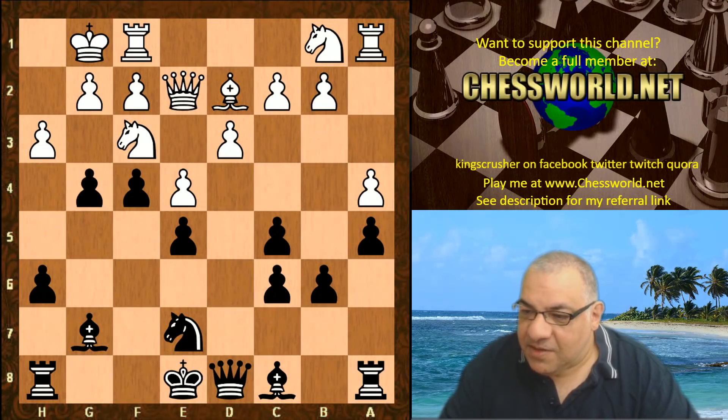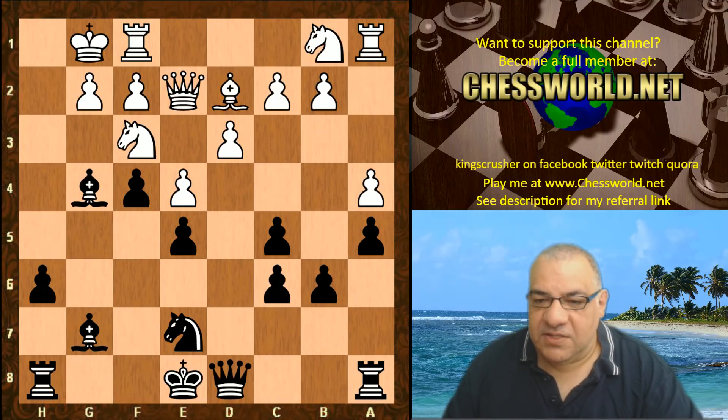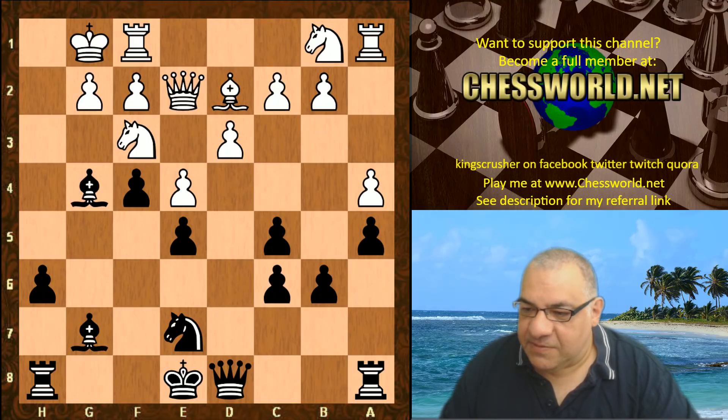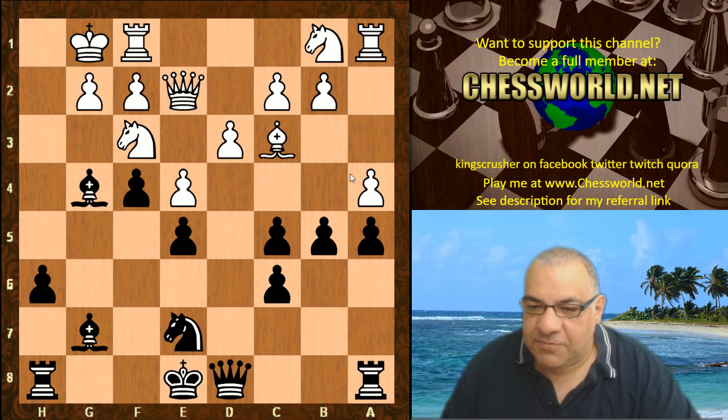g5 — why not? Knight b1, g4. Equinox is being squished here it seems. hg, Bishop takes g4 — this is quite a nasty pin. It's not that easy to get rid of this pin. Bishop c3, and now on the other side of the board, b5 — pushing the Bishop back.